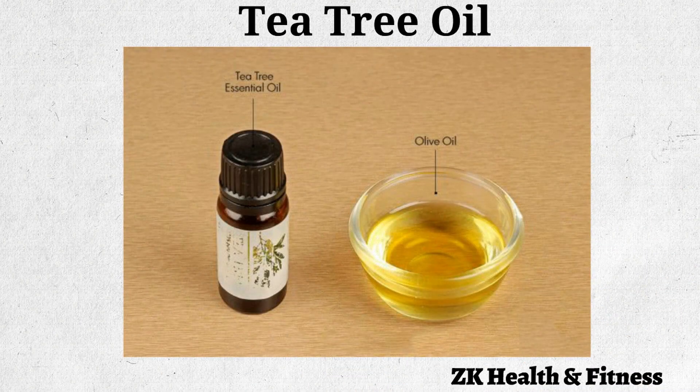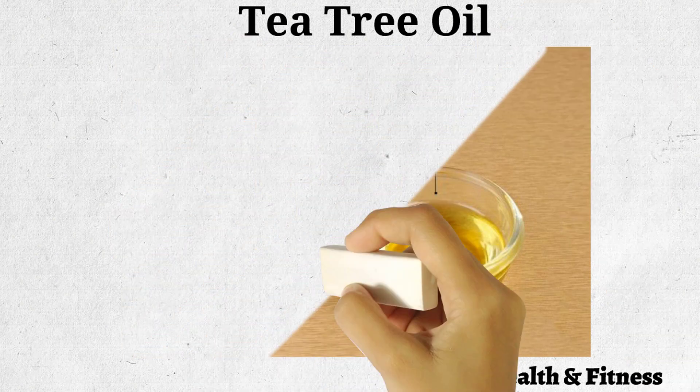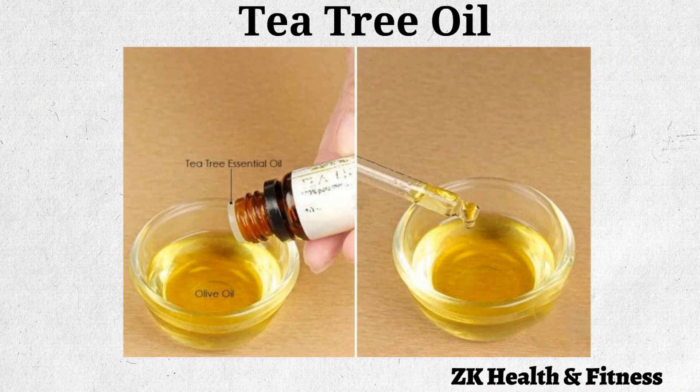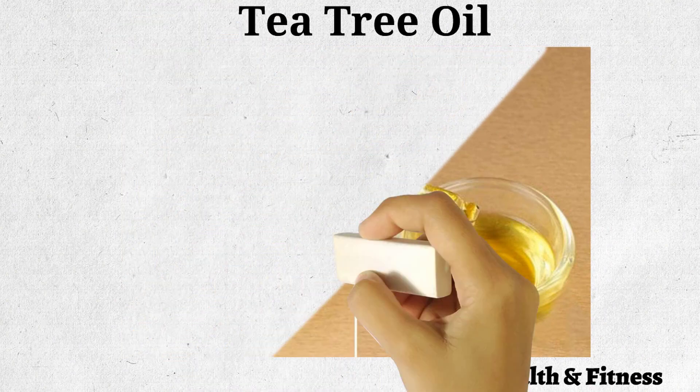Tea Tree Oil: Tea tree oil can effectively treat your dog's ear infection. It contains compounds that can kill the ear mites which might be the cause behind their ear infection. Add three drops of tea tree essential oil to one tablespoon of olive oil, and thoroughly mix the two oils.